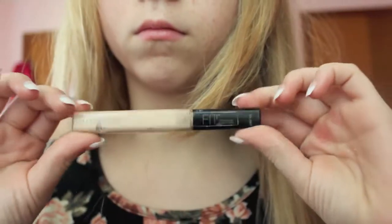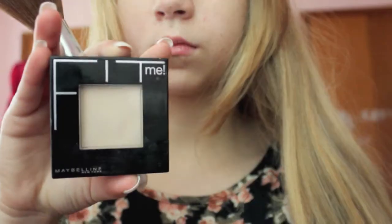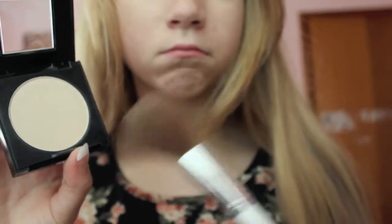Now I'm just going to be taking the Fit Me Concealer and concealing any dark circles I have from staying up all night, you know, waiting in anticipation. Then I'm going to take the Fit Me Powder and apply it all over my face, especially where the concealer is.